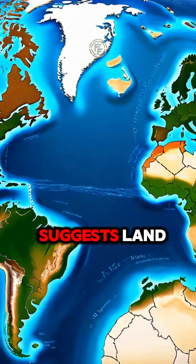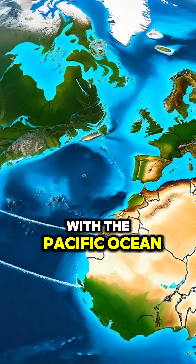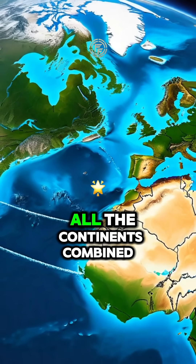And while the name Earth suggests land, much of the surface is covered by water, with the Pacific Ocean holding more water than all the continents combined.